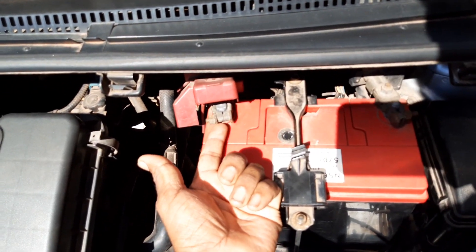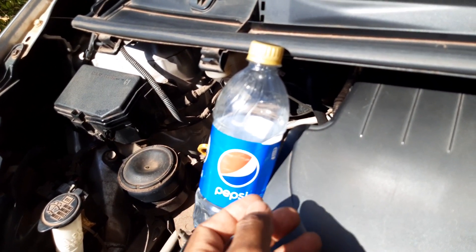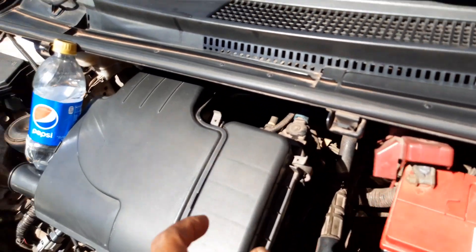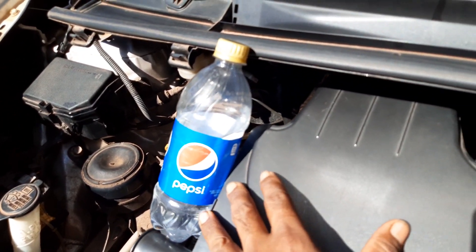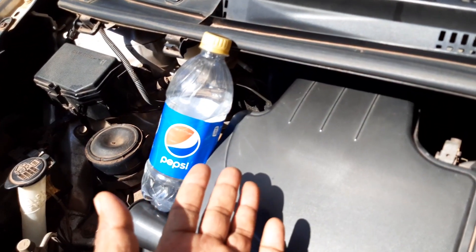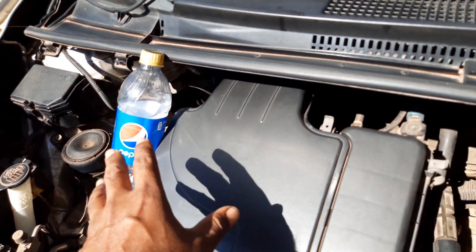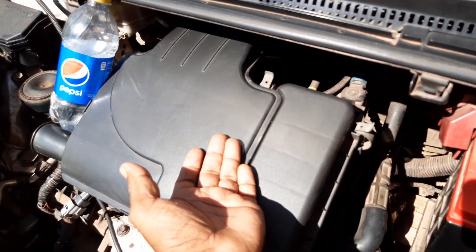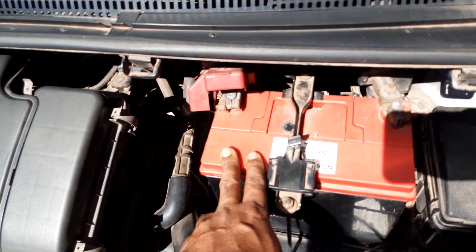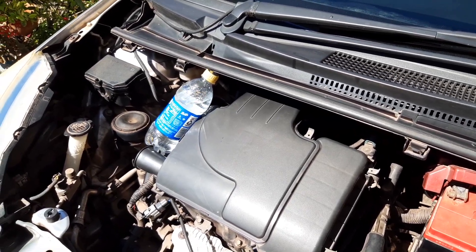So the procedure is: start the engine, look at the water level to see the vibration, then remove the positive battery terminal so the battery is no longer being charged, and then look at the water again to see if there's an increase in the vibrating effect. If the vibration reduces when we remove the battery terminal, we know the battery is going bad and is creating some of the vibrating effect from the engine.